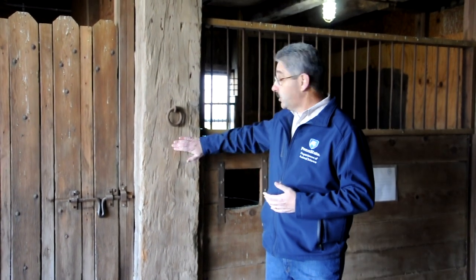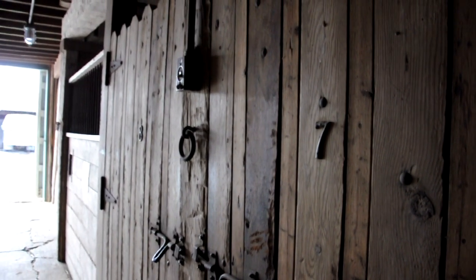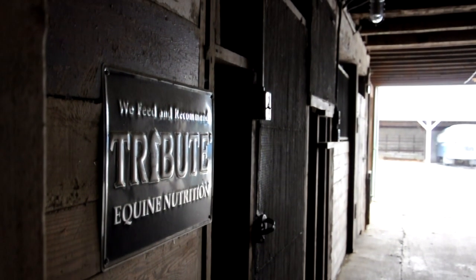You can see right behind me the hand-hewn log that is used to support this part of the barn. Over the years, that original barn was added to. It was used to house the draft horses that worked the fields surrounding this area.